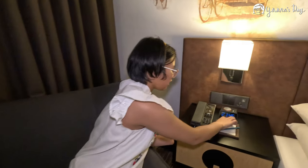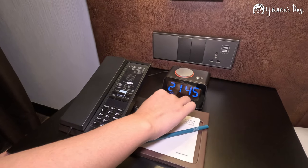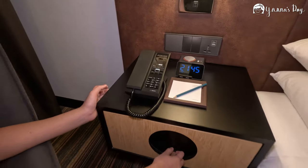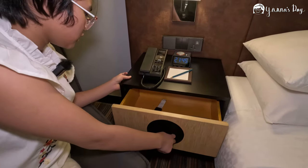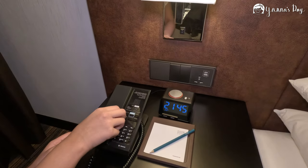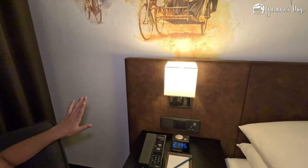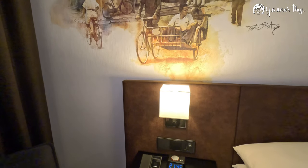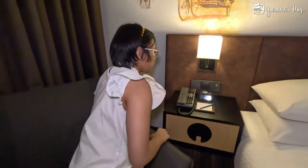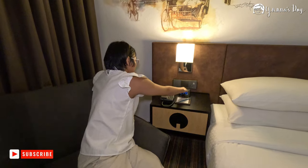There's actually a clock here — it's in military time, it's about 10 o'clock. There's a drawer here with my mom's stuff. There's even a telephone so you can call downstairs. By the way, we paid for breakfast — it starts at 7 a.m., so tomorrow I'll be showing you the breakfast. The other nightstand is pretty much the same but also has a clock.